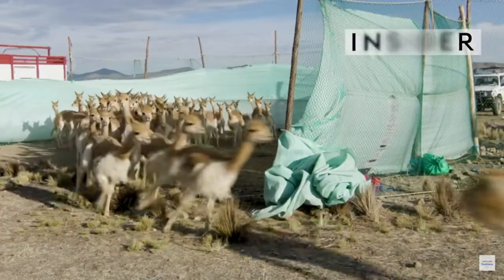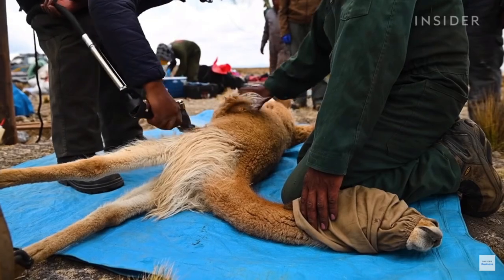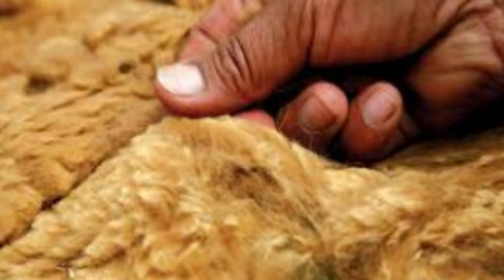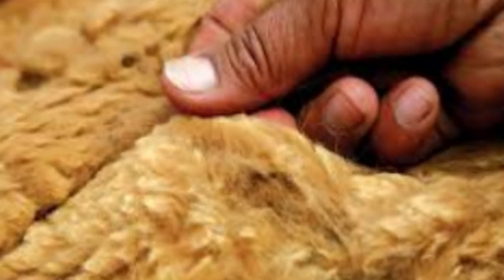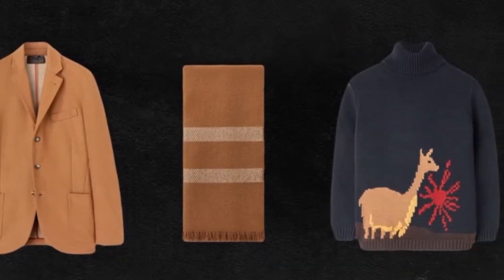In recent years, the industry has undergone significant changes as it's become more industrialized and commercialized. However, efforts are being made to preserve the traditional techniques and cultural significance, as well as to ensure the sustainable management and conservation of the Vacuna population. This rare wool has a natural shine and rich sheen, which makes it coveted by so many companies. It's also hypoallergenic, wrinkle-resistant, and breathable, allowing your skin to remain cool in warmer climates and warm in cold climates — making it a perfect choice for winter coats and luxury clothing. Because of this, in recent decades, the demand for Vacuna wool has increased dramatically.